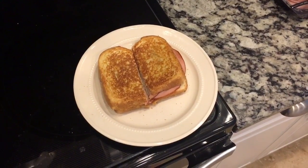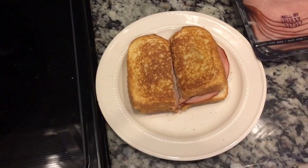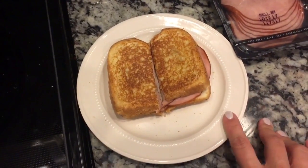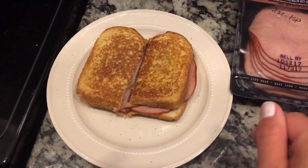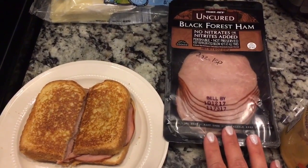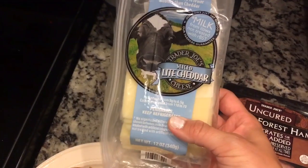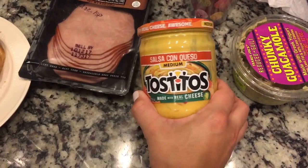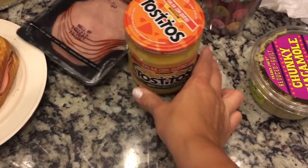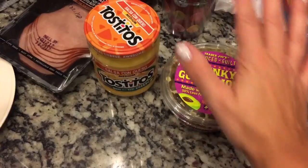Alright guys, here is lunch — it's the same as yesterday. I already ate my chips and dip. This is 2 slices of Nature's Own Butter Bread — that's 3 points. I have some I Can't Believe It's Not Butter Light on there for 1 point, so that's 4 total. Then 2 ounces of Black Forest Ham, which is 1 point — so we're up to 5 — and then 1 slice of Light Cheddar from Trader Joe's, that is 2 smart points. That's 7 points for the sandwich. I had 2 tablespoons of Salsa Con Queso for 1 point, so we're up to 8. I had 3 tablespoons of Chunky Guacamole for 1 point, so we're up to 9.